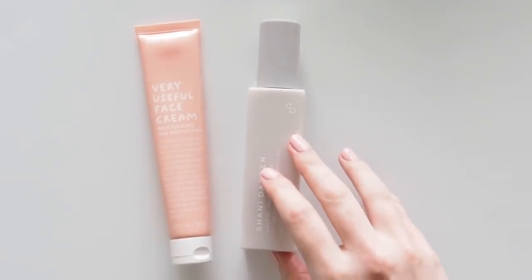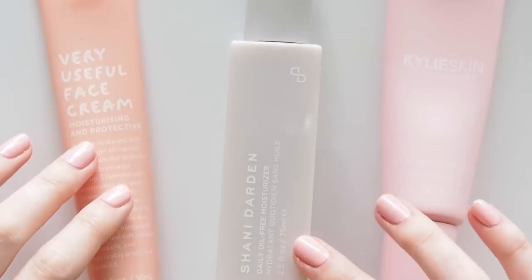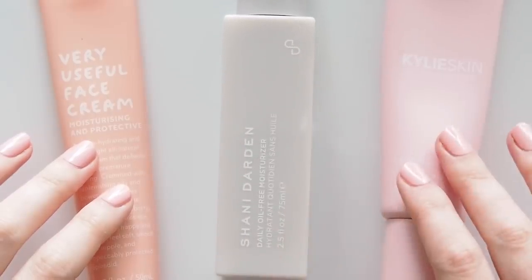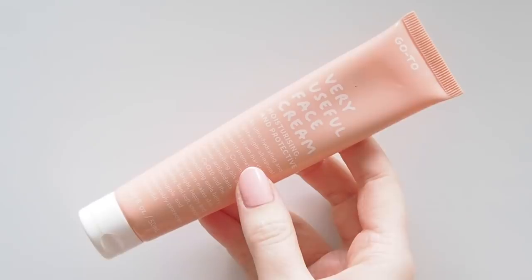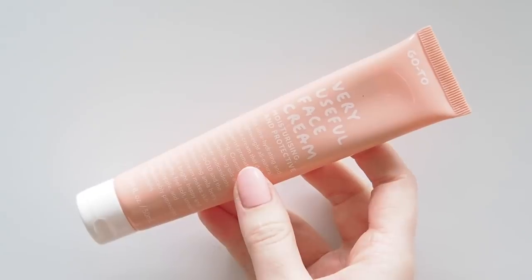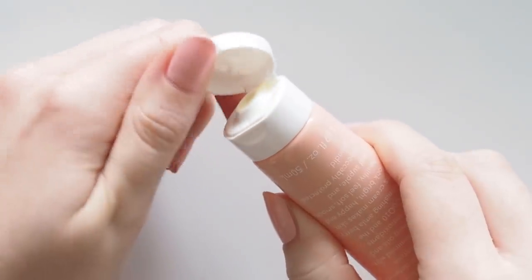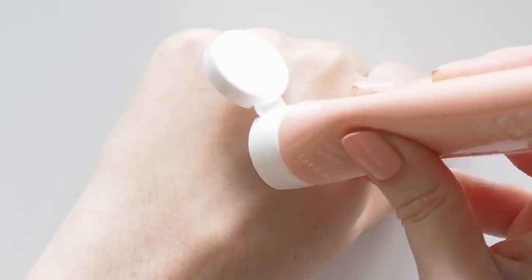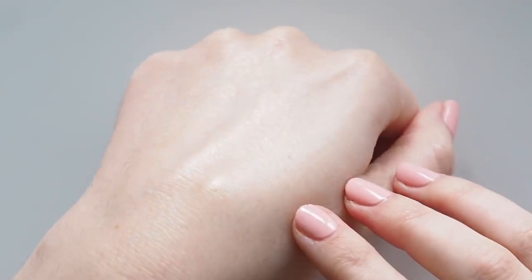I mixed things up with my moisturisers last year, trying some really simple formulas when my skin was a bit cranky, but a thicker more nourishing option made the biggest difference in the end. Go To's Very Useful Face Cream has been my go-to winter moisturiser for many years because it's thicker and creamier than the usual gel creams I like. When I realised a lot of my skin freakouts last year related to hydration, or lack thereof, I made the switch to using this morning and night and it was a huge help. It doesn't feel heavy — I massage in a small amount and it almost melts to a really cushiony, comfy finish.